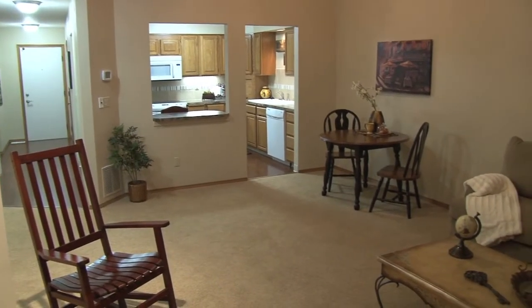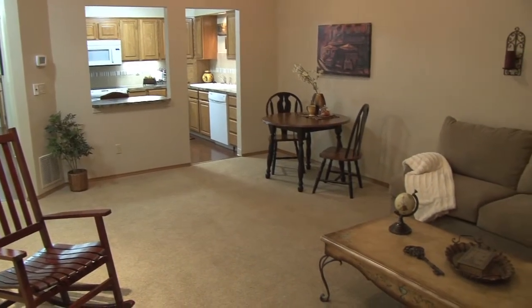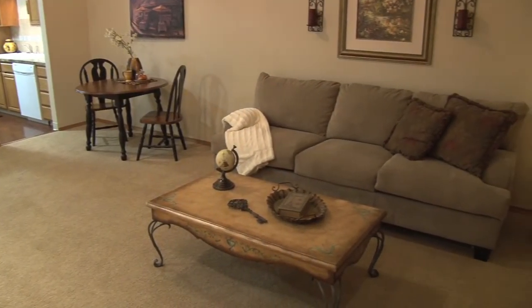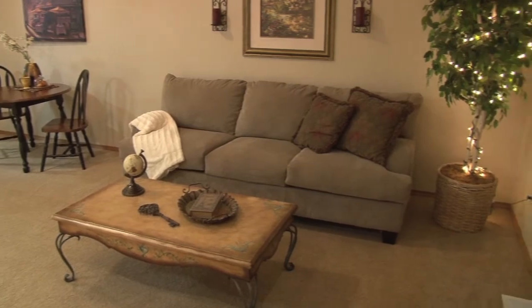Welcome to the luxurious Riverview Retirement Community. This beautiful home features two bedrooms, one-and-a-half baths, and over 1,000 square feet of living space, all on one level.